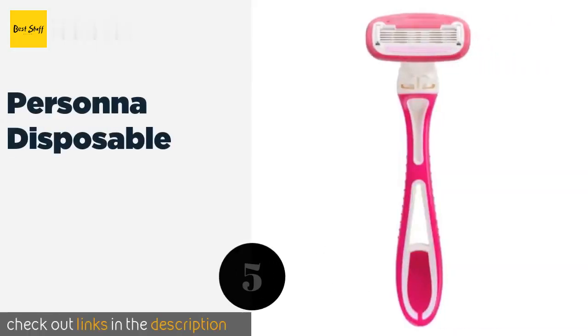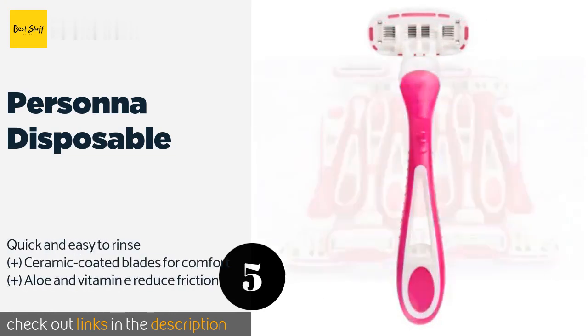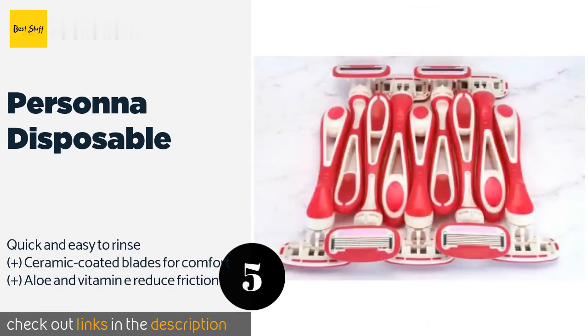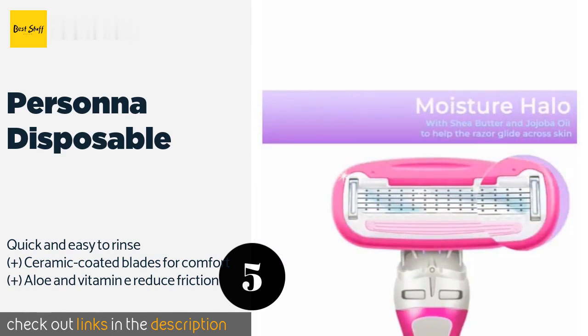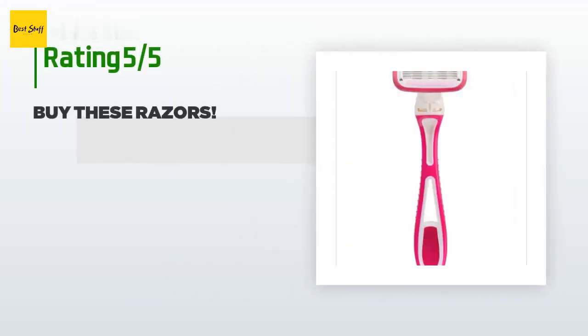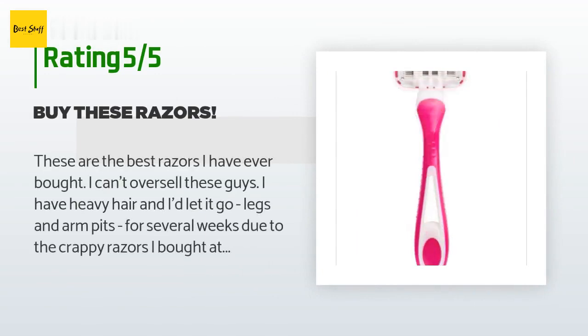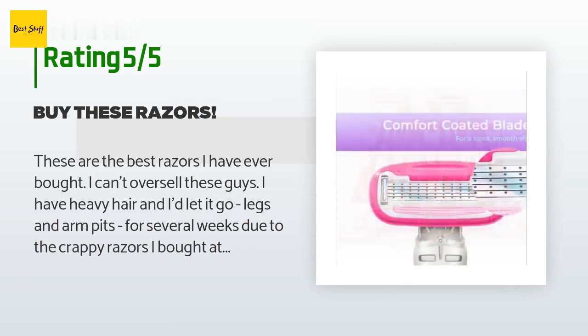The next product in our list is Persona Disposable. With their pivoting heads and rounded cartridges, the Persona Disposable razors are designed to conform to delicate areas like ankles, knees, and underarms. Each one has a moisture halo that contains shea butter, jojoba oil, and other botanicals for hydration. This product is available on Amazon for $12. There are 912 reviews with an average rating of 4.5 stars. A customer said: "These are the best razors I have ever bought. I have heavy hair and had let it go — legs and armpits — for several weeks due to the cheap razors I bought at the supermarket."